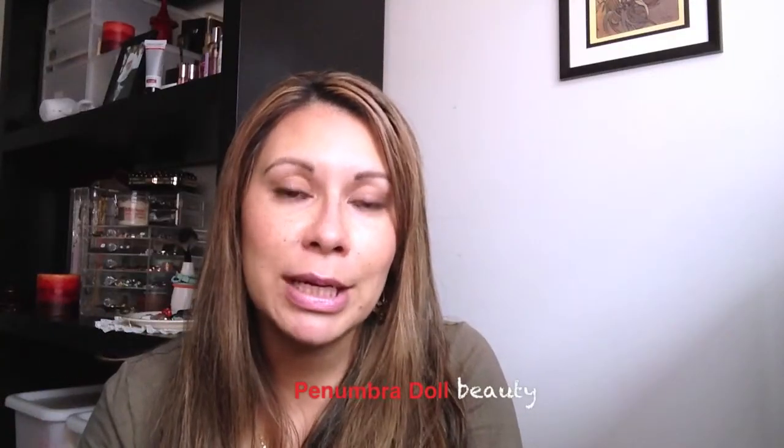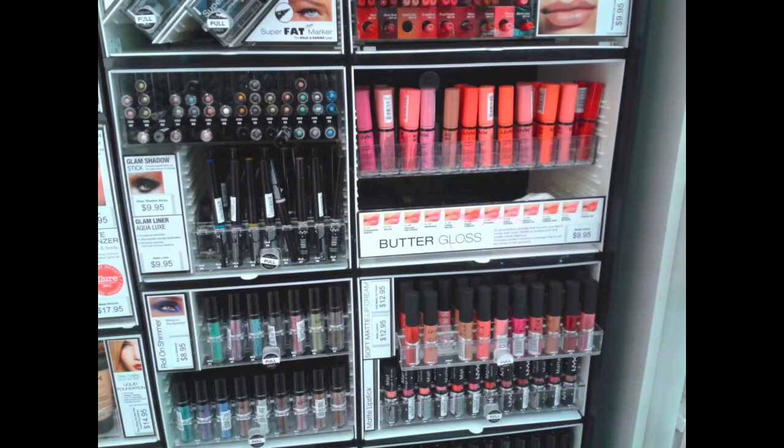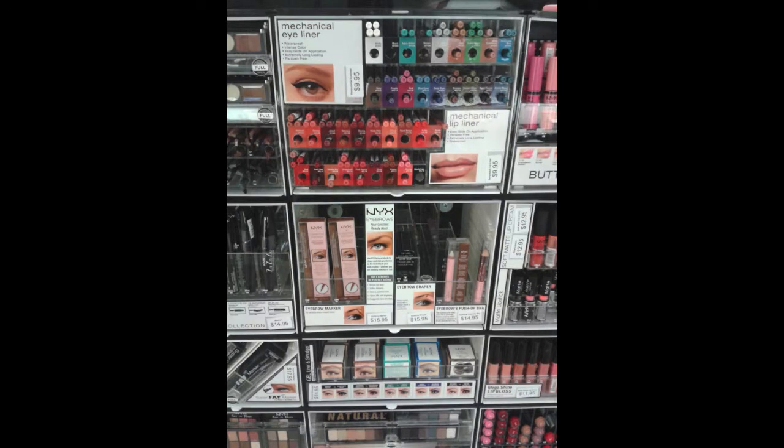Hello, welcome to Panamadol Beauty again. I just wanted to do a little ramble about NYX and Target. If you're anywhere else in the world you may be able to get NYX a little bit easier than we can in Australia. We've only been able to get them from online stores and a few little places that have the odd NYX product, but now they've finally released NYX products in Target.